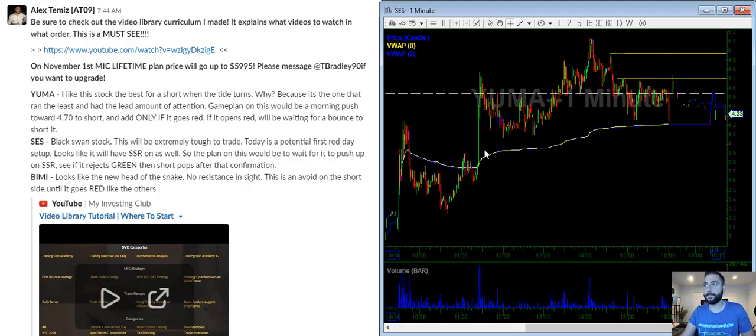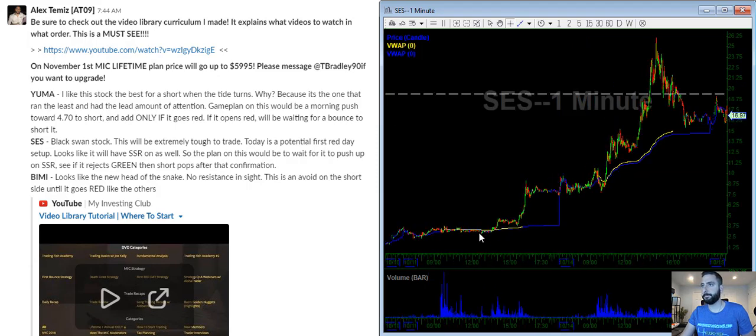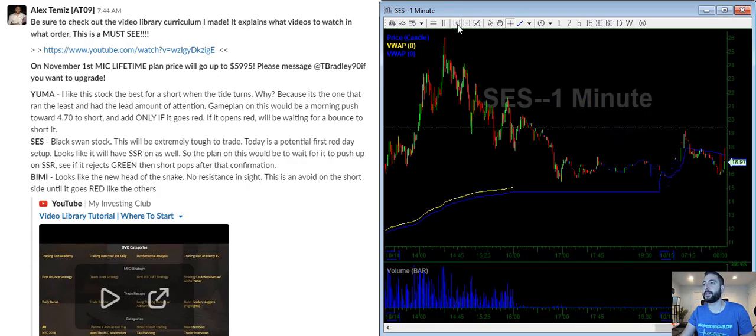Let's go to SES. This one was crazy — everyone knows it's a black swan stock, one that caught everyone off guard, but it did this really big parabolic move up here. Not all these stocks have to go to $100, not all of them have to go to $70 or $50. This move from $3 to almost $30 is plenty.